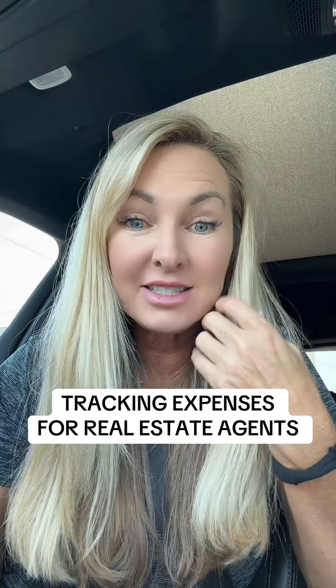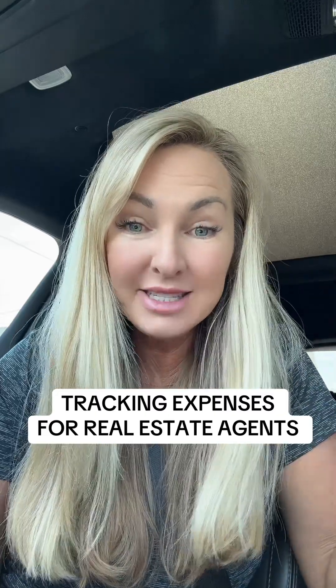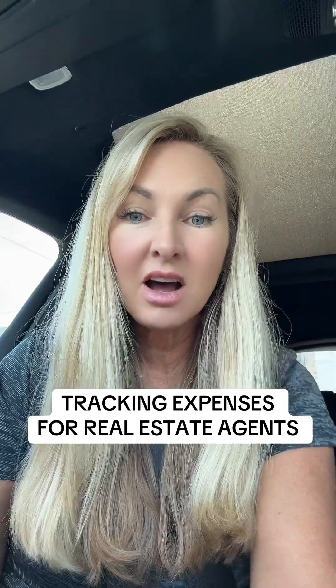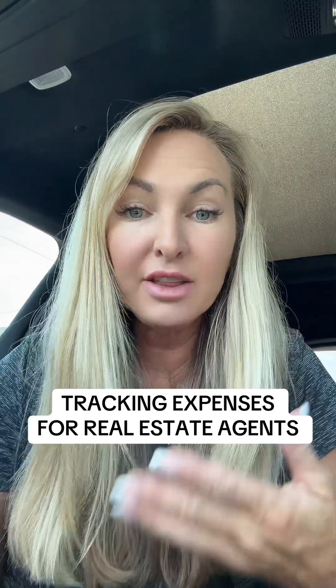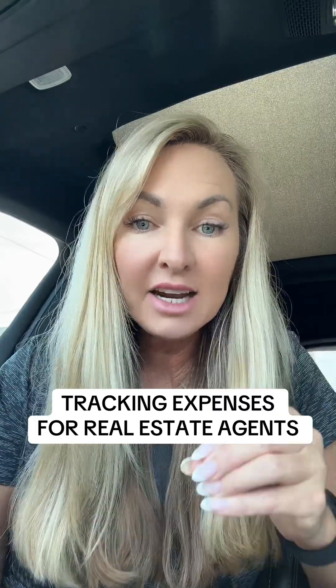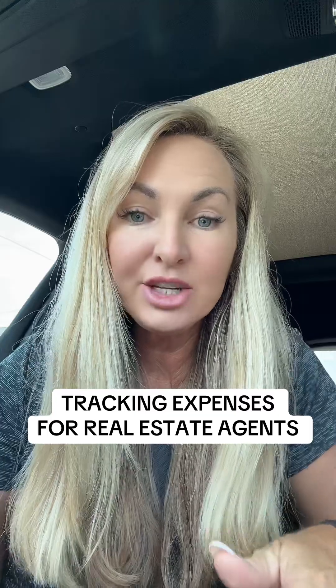If you're a real estate agent and you freak out right before tax time because you don't have your expenses listed, then listen up. A lot of real estate agents reach out to me and ask me how do they track their expenses for their business, and I'm going to tell you a real easy way to do it.